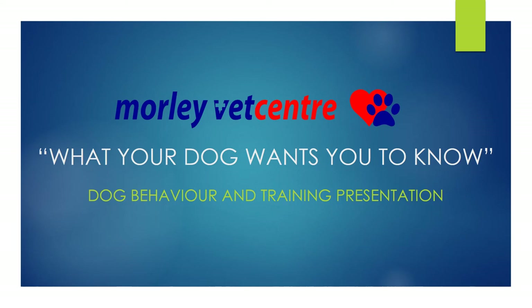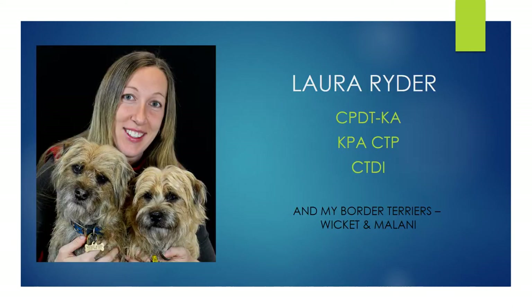Welcome to Morley Vet Centre's 'What Your Dog Wants You To Know' Dog Behaviour and Training Presentation. I am Laura Ryder, a Certified Professional Dog Trainer. I've worked at Morley Vet for over 20 years, and these are my two very cute and very cheeky border terriers, Wicket and Milani.